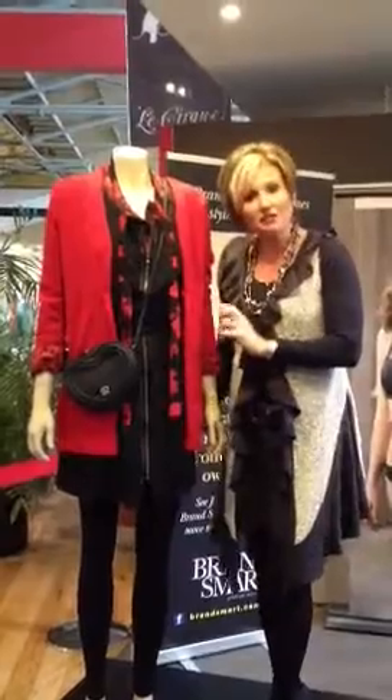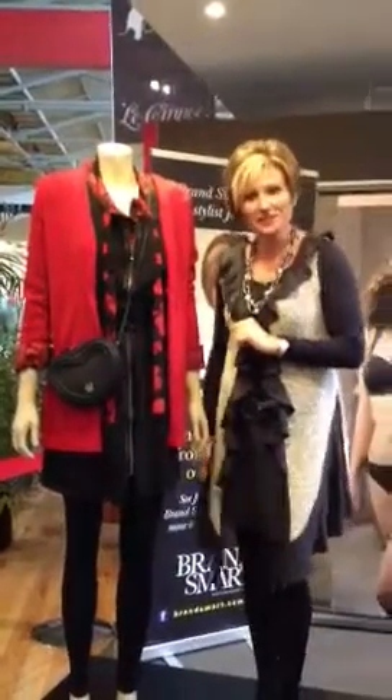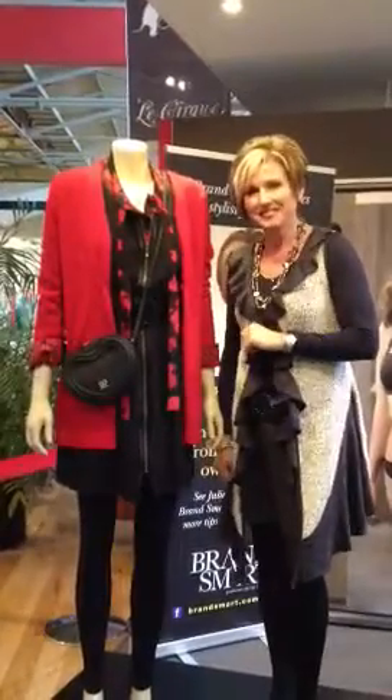So using about 5 different retailers here at Brandsmart you can create this fabulous outfit. I hope you like it.